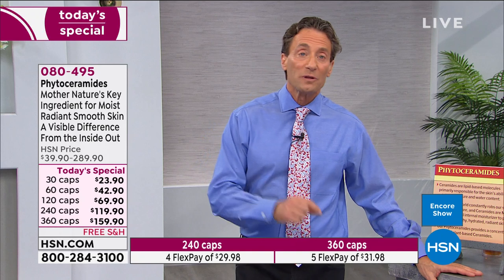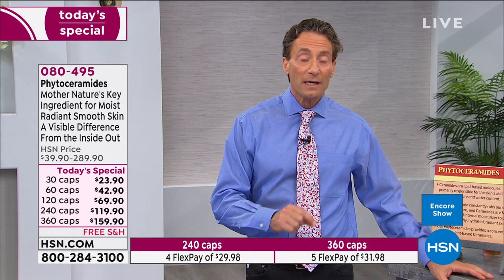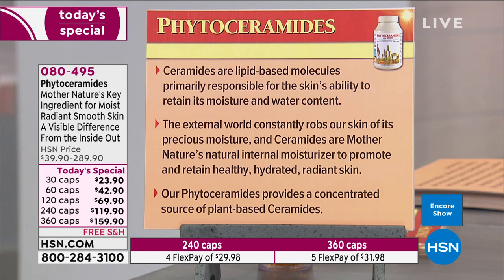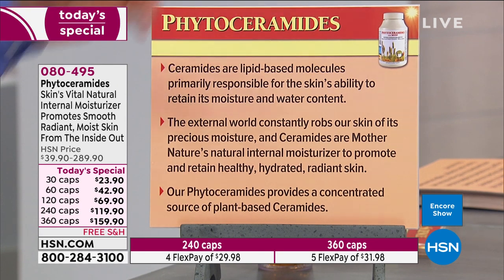These are the best phytoceramides in the world. If I put them in a skincare product, I couldn't talk about them the way I'm talking about them today — they wouldn't deliver the benefits we're discussing. Ceramides are lipid-based molecules called sphingolipids, primarily responsible for the skin's ability to retain its moisture and water content. It's a survival molecule — one of the body's key adaptations to hold the moisture we need to survive.